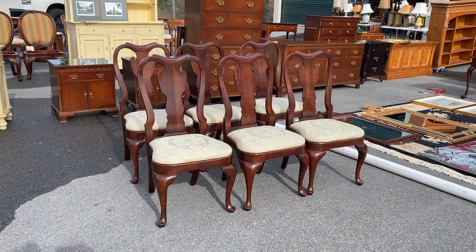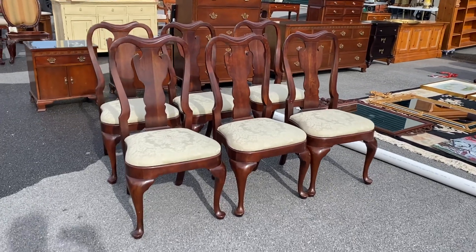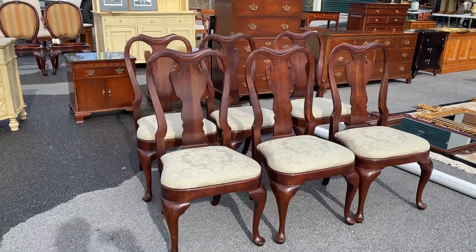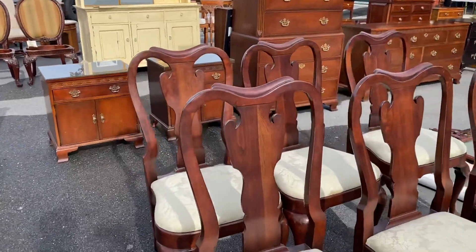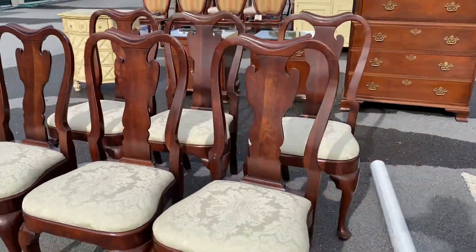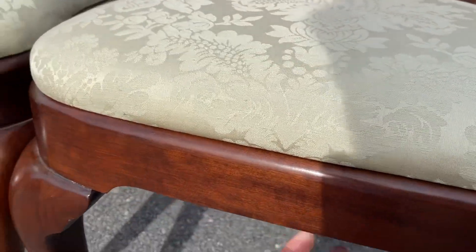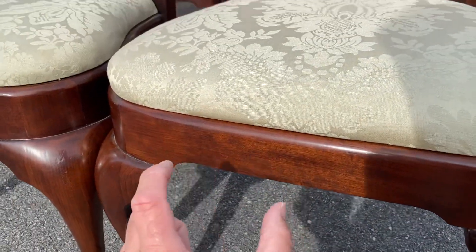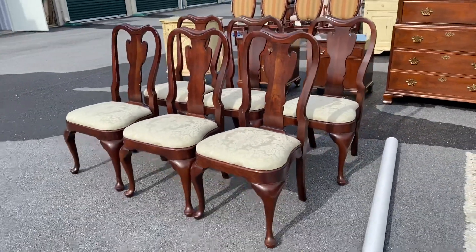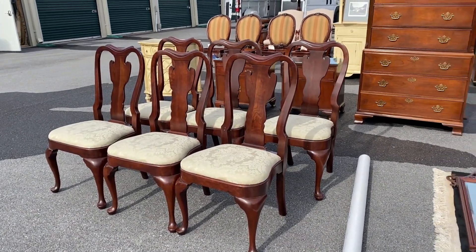We do have some of this stuff posted on the site and others we're still working through. This is a set of six Queen Anne dining room chairs by Staten Furniture, and these things are absolutely gorgeous. The person I bought them from actually worked for Staten and these were in his mom's house. The frames are two and a quarter inches thick — these are real deal, heirloom quality pieces of furniture, not cheapy chairs.